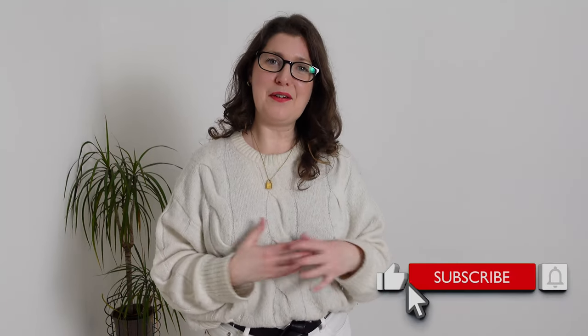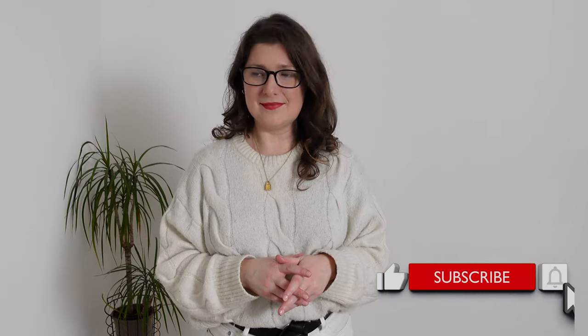If you're enjoying this video so far, remember to give it a thumbs up, and if you haven't already, do subscribe to the channel. We are a lovely, friendly, growing community and I'd love to reach 2,000 subscribers in the next month or two.